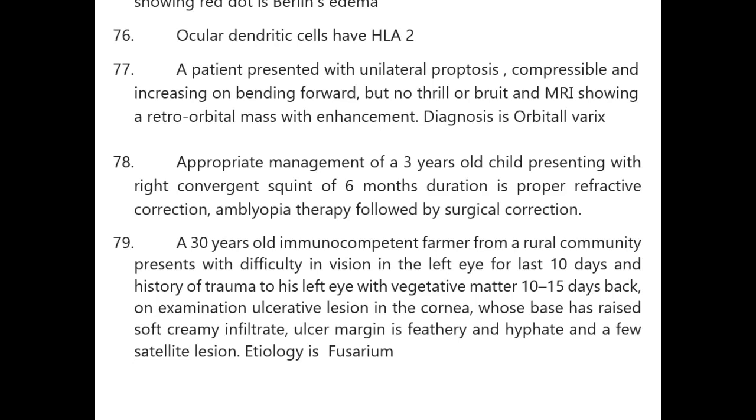Appropriate management of a 3-year-old child with right convergent squint of 6 months duration: proper refractive correction, amblyopia therapy, followed by surgical correction.